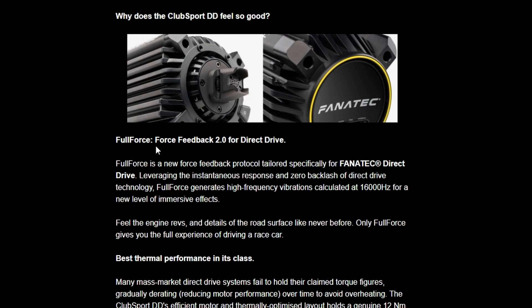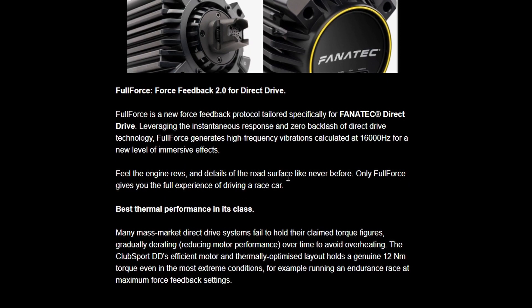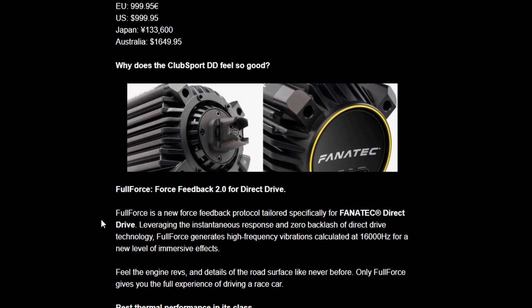Fanatec have also clarified what Full Force, or force feedback 2.0 for direct drive, actually is. I interpreted this incorrectly yesterday as just more tweaks and dials and abilities to tune the force feedback — it's not that at all. Full Force generates high frequency vibrations calculated at 16,000 Hz for a new level of immersive effects. Feel the engine revs and details of the road surface like never before. So this is clearly haptics delivered to you via the wheelbase.